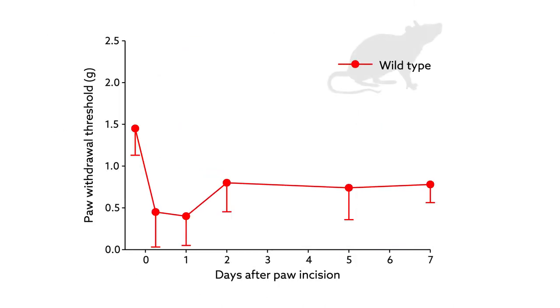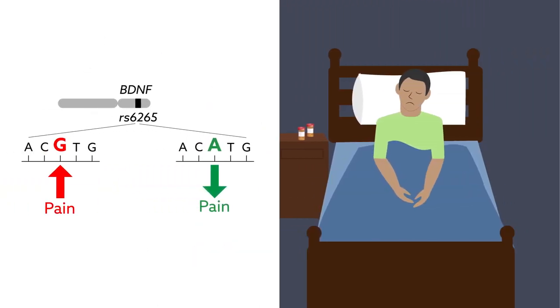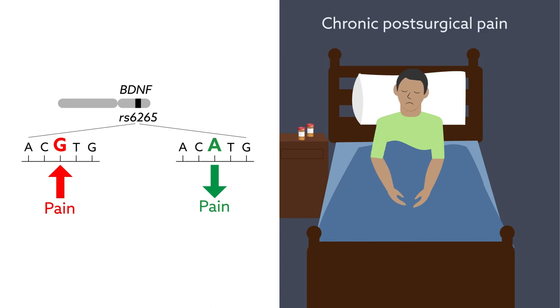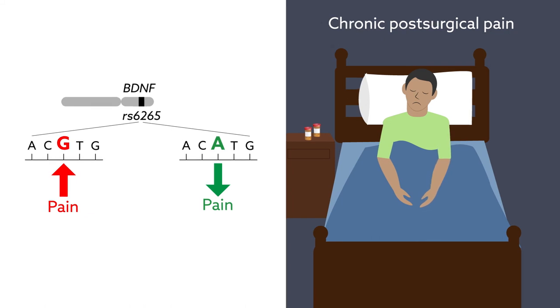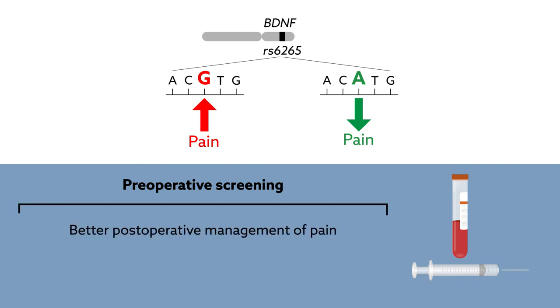This also held true for mice. They, too, were more likely to experience pain after simulated surgery if they carried the variant allele. Perhaps most importantly, the variant allele was tied to the occurrence of chronic post-surgical pain regardless of surgery type, anesthesia used, or lifestyle factors, indicating just how strongly genetic makeup can influence recovery. Although exactly how this allele intensifies pain isn't known, preoperative screening for this genotype may lead to better post-operative management of pain and potentially a better quality of life for surgical patients.